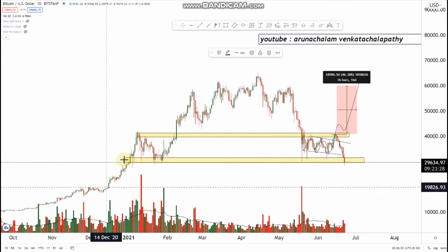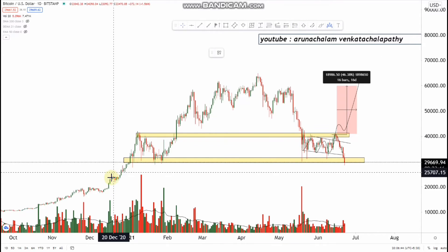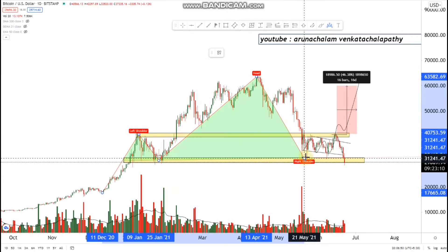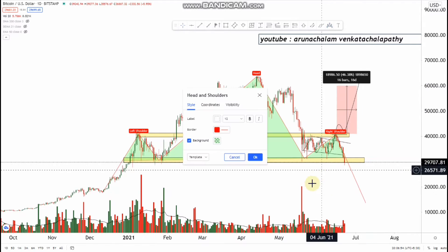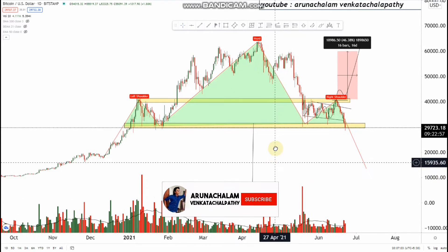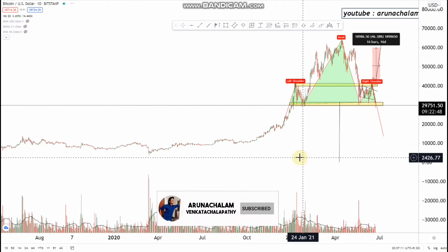Currently Bitcoin is at a very dangerous zone. I have found a large head and shoulder pattern in this Bitcoin — let me draw it. A head and shoulder pattern will give a target equal to the height of the head. Using the head as the target, the target is near the price range of five hundred and ninety eight dollars.